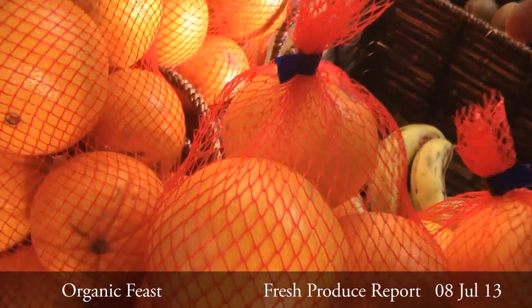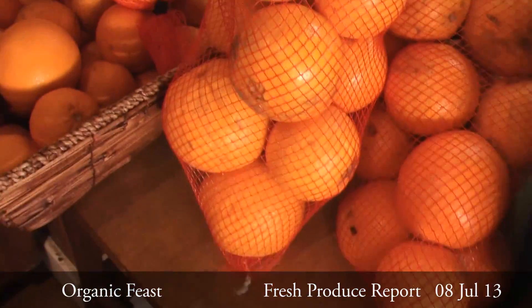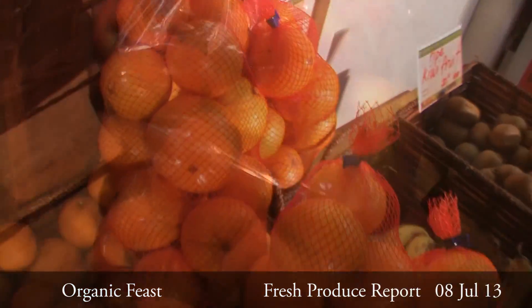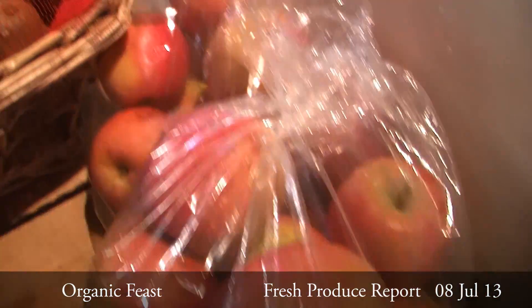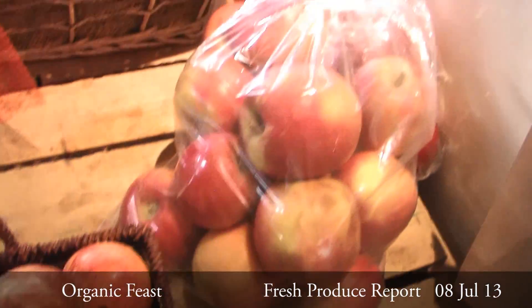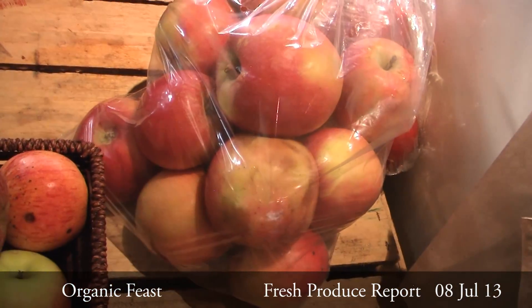For the juices, we have grade 2 oranges and we've got them in 3 kilo nets at $7.95 — you save a dollar. And also for a great bulk buy, we have 3 kilo apples coming at $4.50 a kilo — if you buy 3 kilos, that's a saving of $1.50.